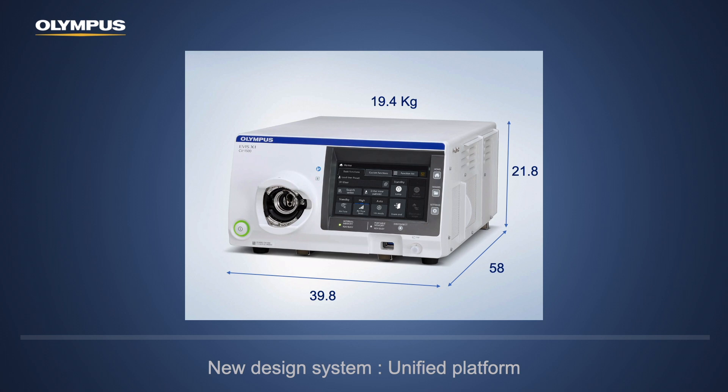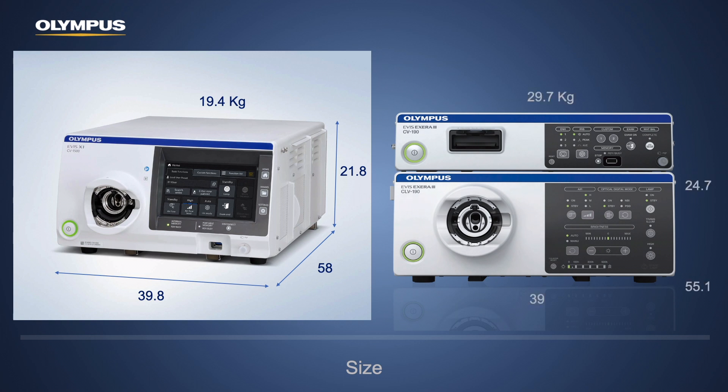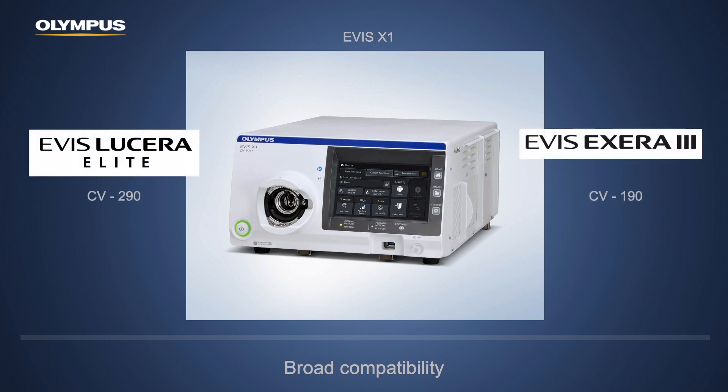Let's start with the dimension. Olympus EVIS X1 has a new design as a unified platform, which makes it a little bit smaller and lighter than the previous generation — CV-190 in my country, Thailand. Thanks to Olympus, EVIS X1 now has broad compatibility with all scope generations, so you can still use your 100 or 200 series endoscopes with the new EVIS X1 and get some new features that come within the system.